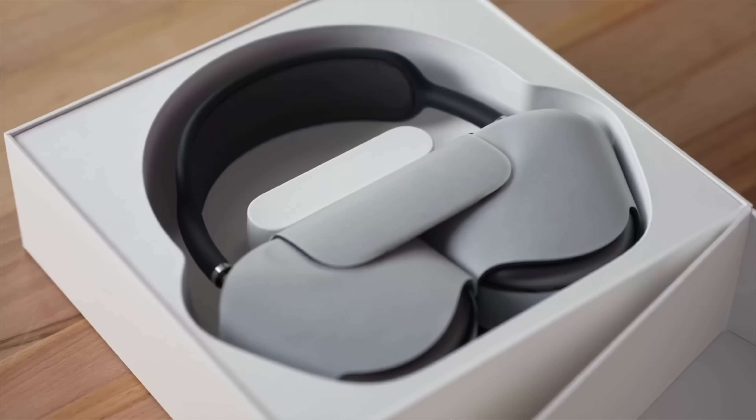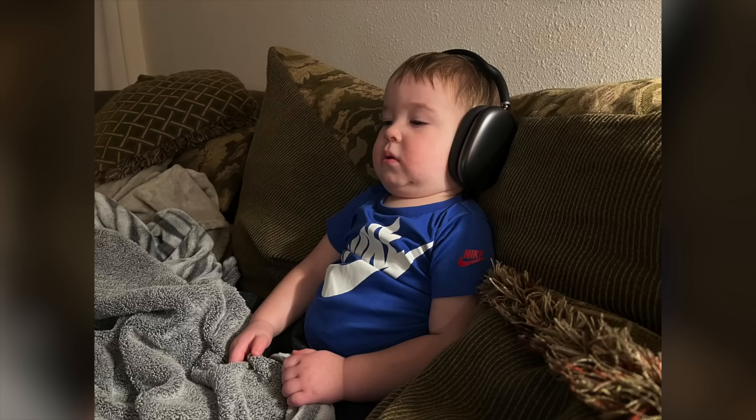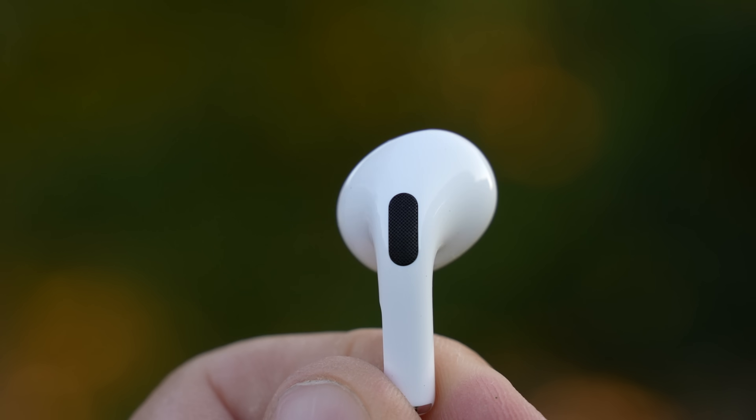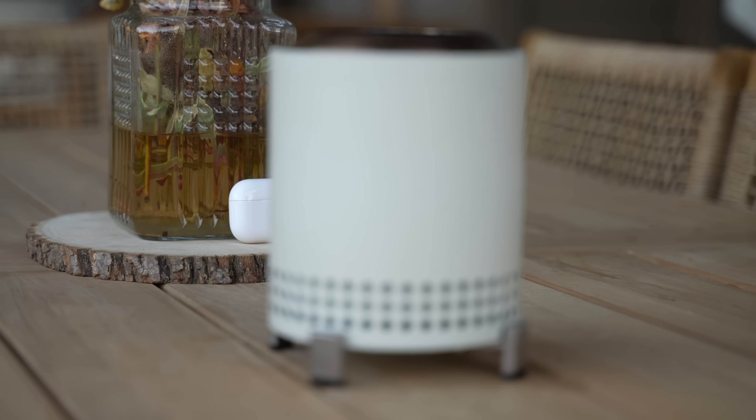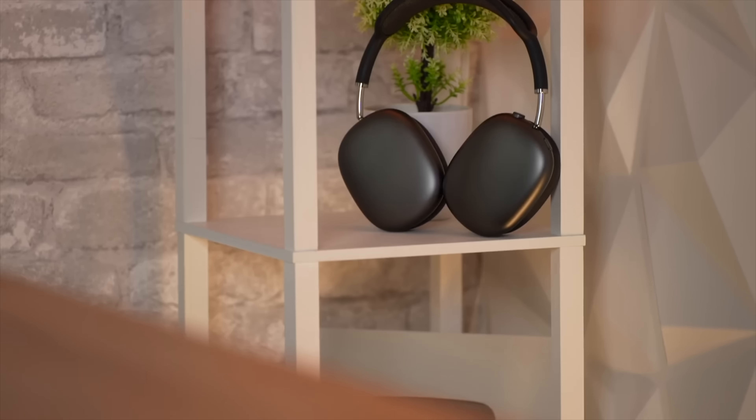I actually bought a pair of AirPods Max — yes, I own one. I finally caved, bought one, used them, and they were great. But then the AirPods Pro 2 came out and surprisingly those in-ear earbuds sound just as good as the AirPods Max, maybe even a little better, which blew my mind.